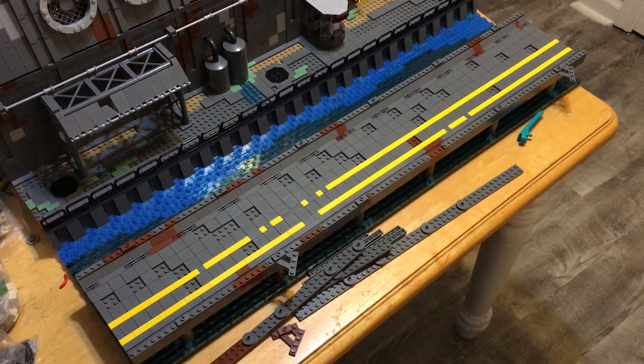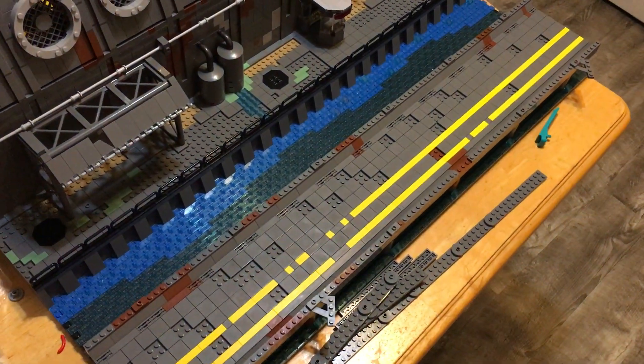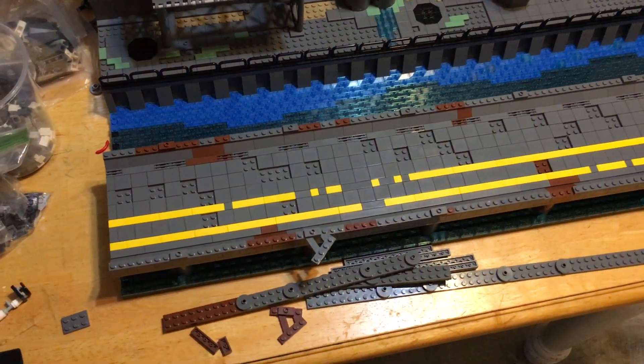Alright everybody, Southern Creator here. As promised, I did some more work on the outside. The inside I have hardly done anything with, but let's take a look here.